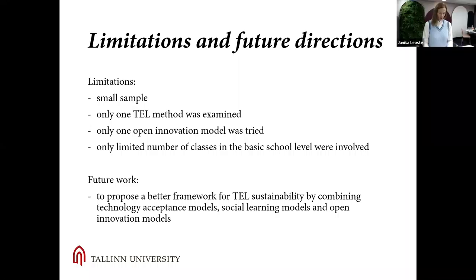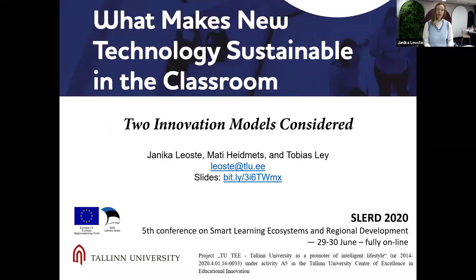As future work, I would like to propose a beta framework for technology-enhanced learning sustainability. I think we should research more the possibilities of combining technology acceptance models, social learning models, and open innovation models. Thank you.